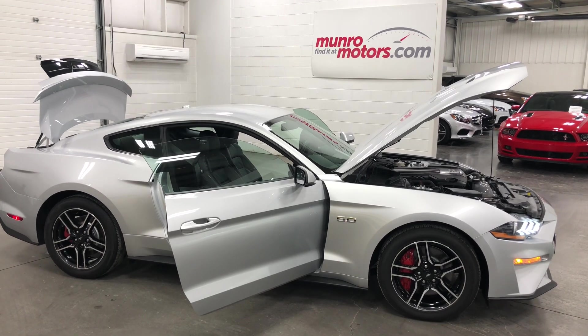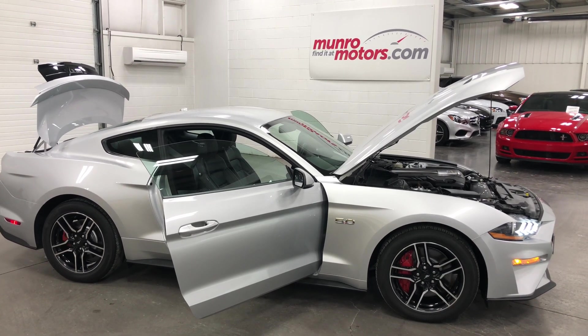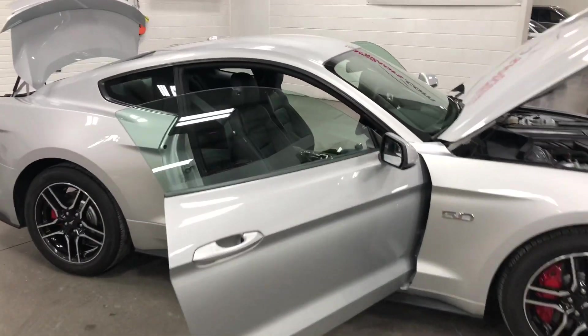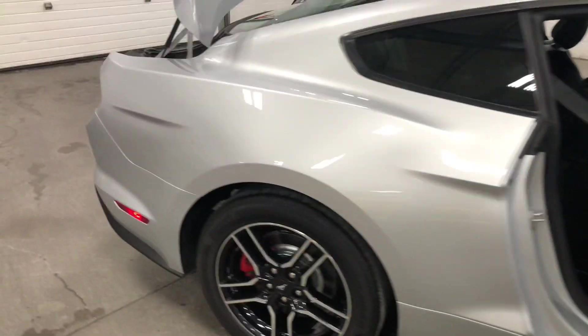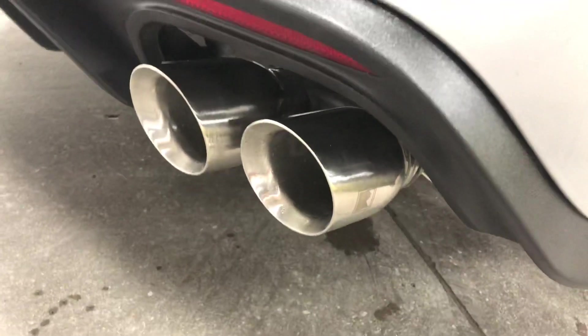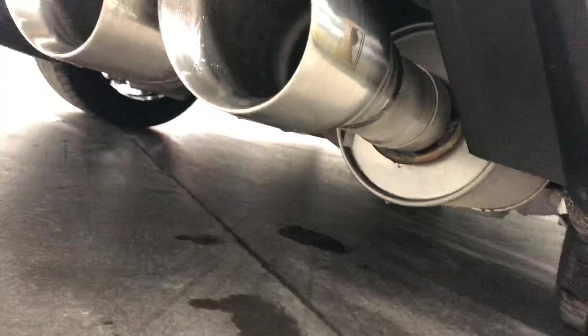Welcome to MonroeMotors.com. Here we have a 2018 Ford Mustang Premium GT. Wow — automatic 10 speed and all the stuff. But the big news is down here: it's got the Roush exhaust on it. You've just got to hear that.